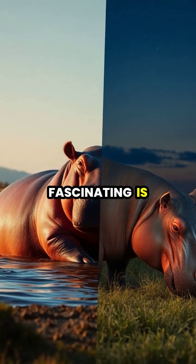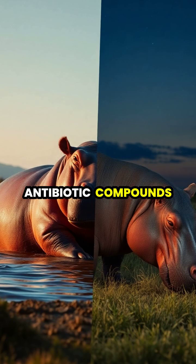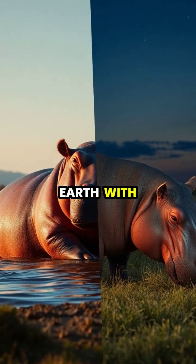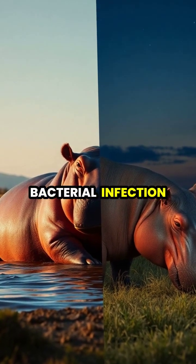Perhaps most fascinating is that the hippo's sunscreen contains its own natural antibiotic compounds, making it one of the few animals on Earth with built-in protection against both sun damage and bacterial infection.